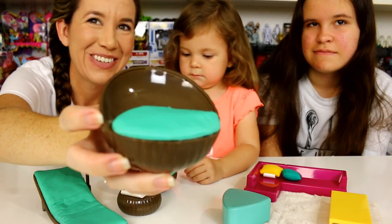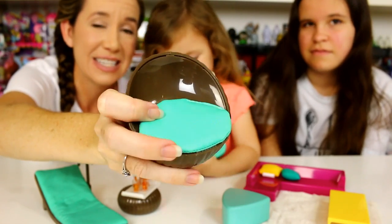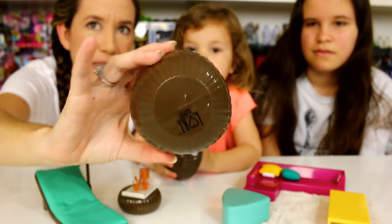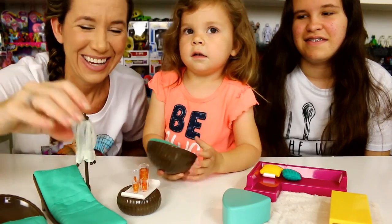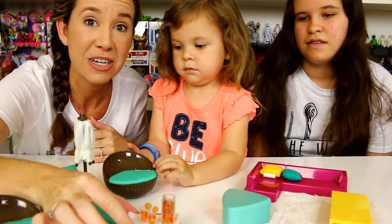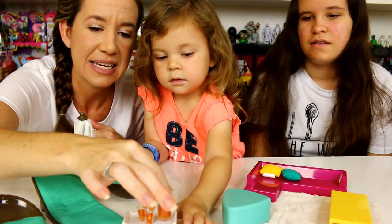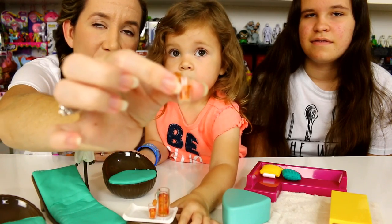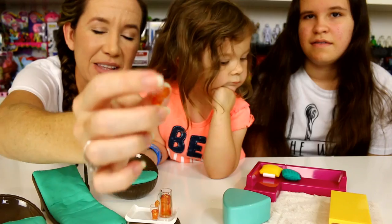I'm going to show you the patio set. This is really cool — it's almost like one of those egg chairs, and the cushion is actually glued to the chair, which is nice because it doesn't fall off all the time. It says Lori on the bottom. There are two of those chairs, and we have a little ottoman here that has a beverage tray, and then a pitcher with what looks like iced tea or lemonade in it.